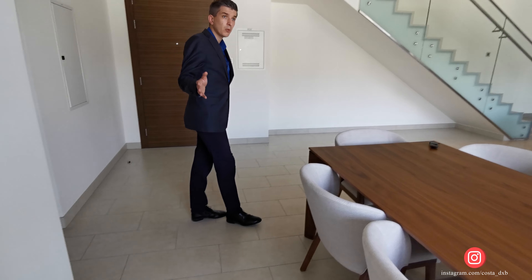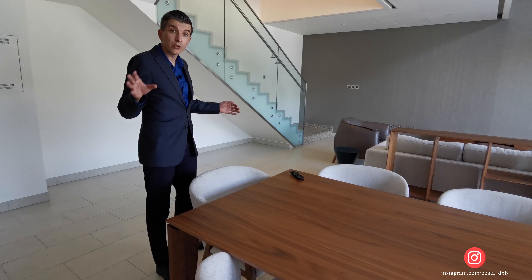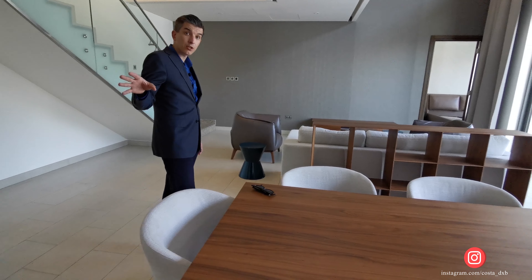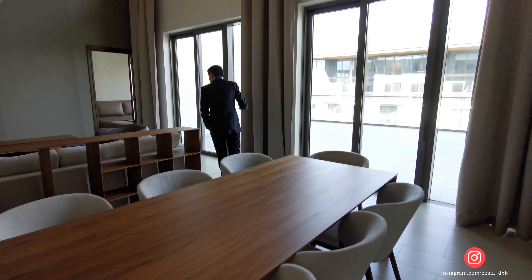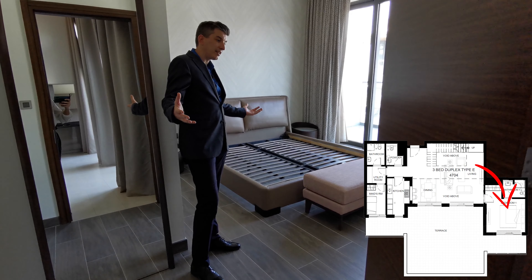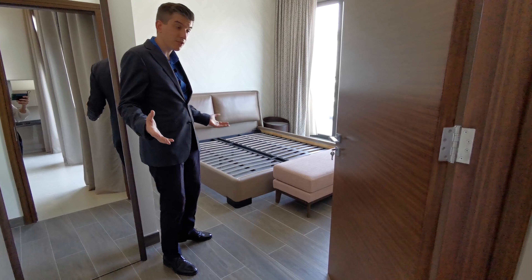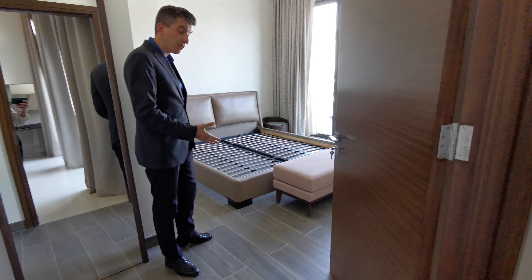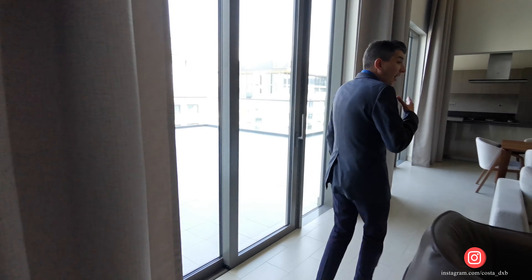This apartment is not small — it's 3,800 square feet, or 340 square meters — so you will need a maid, and there's a maid's room where she can stay 24/7. There's also a guest room, which is quite important when guests come to visit. With the corona situation, everyone's trying to cut expenses, so you can let relatives stay here — or if you don't like your relatives, you can rent them the room.